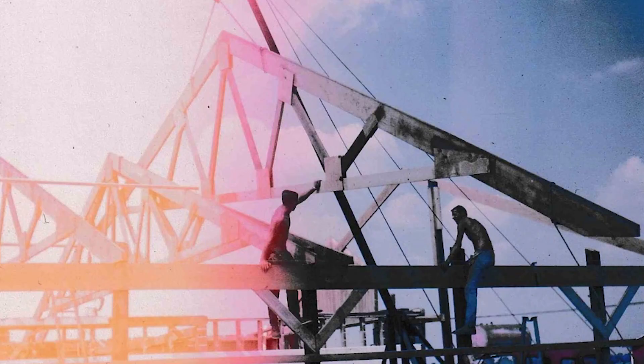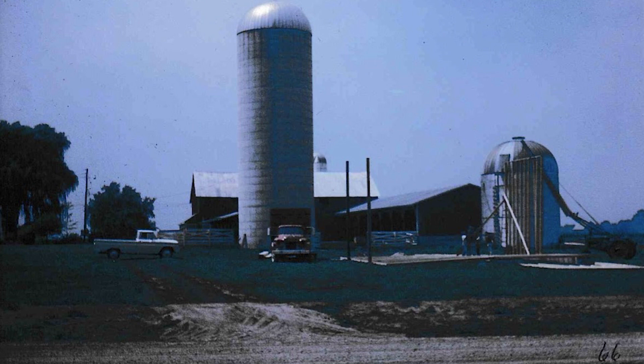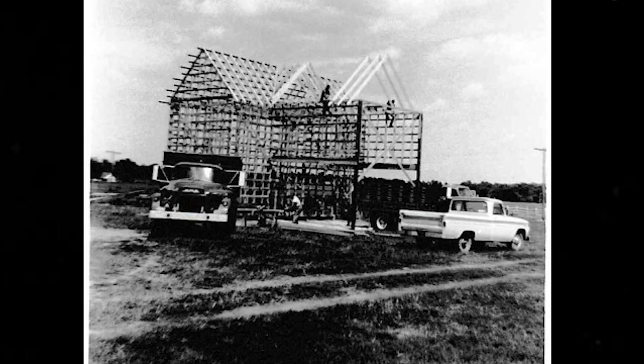From then on we had milk cows. In '62 when we graduated, Dad says, 'Well, why don't we do something you can take care of your family better?' So we milked, built a big silo, did all that concrete by hand. Got along pretty good with that for a while. About '66, we decided to get rid of the dairy cows — we were getting $3.70 per hundredweight for milk. That didn't work.